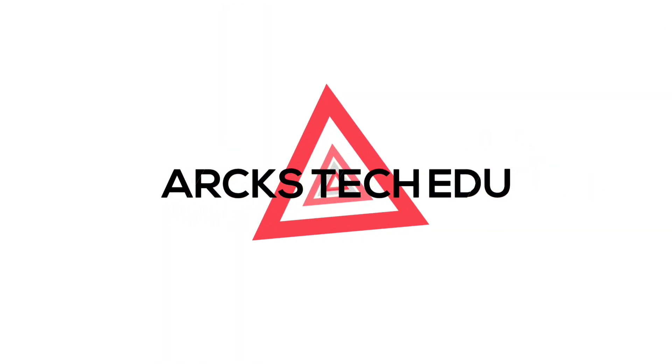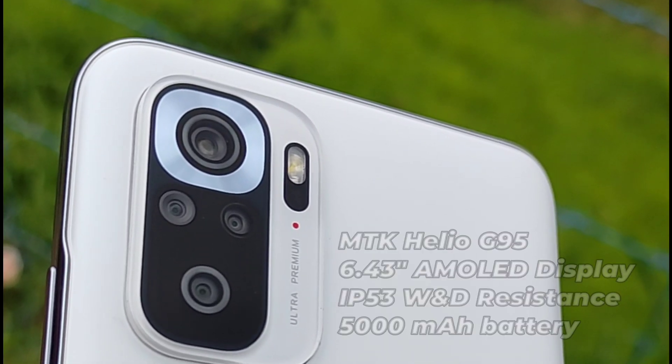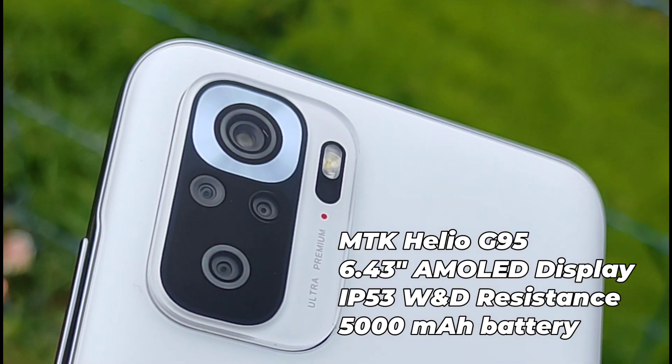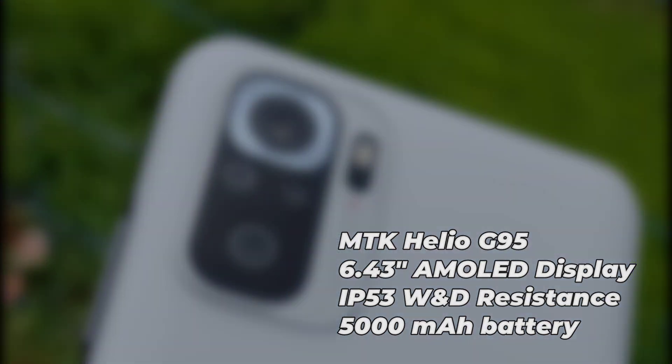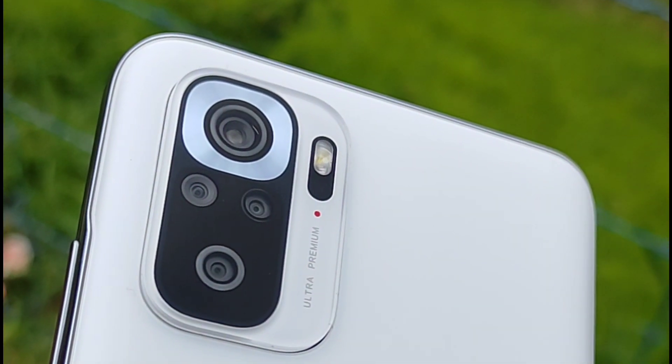This is Harris from ArX Tech Edu. The Redmi Note 10 series includes the 10 Pro and the 10s. These two devices have great features. The 10s is powered by the MediaTek G95 chipset — it is not a Snapdragon chipset.